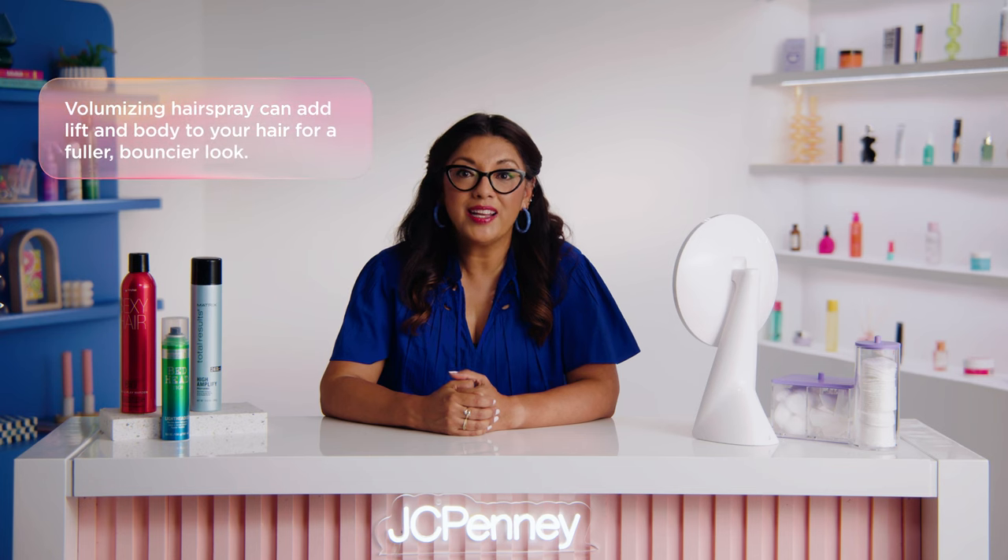Another issue hairspray solves is limp and lifeless hair. When you use a volumizing hairspray, you can add instant lift and body to your hair, making it look fuller and bouncier. It's the perfect solution for those with fine or thin hair who want to achieve a more voluminous look. Hairspray can also help to prolong the life of your hairstyle, whether you've spent hours curling your hair or just want to maintain a sleek, straight style — hairspray can keep your hair looking perfect for hours on end.